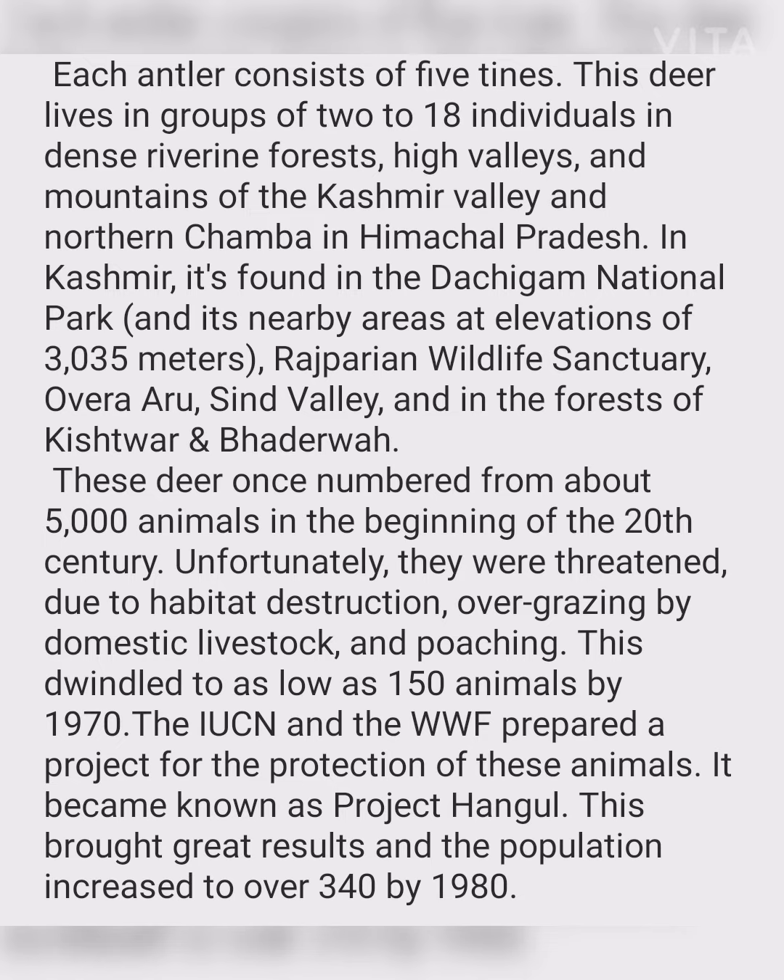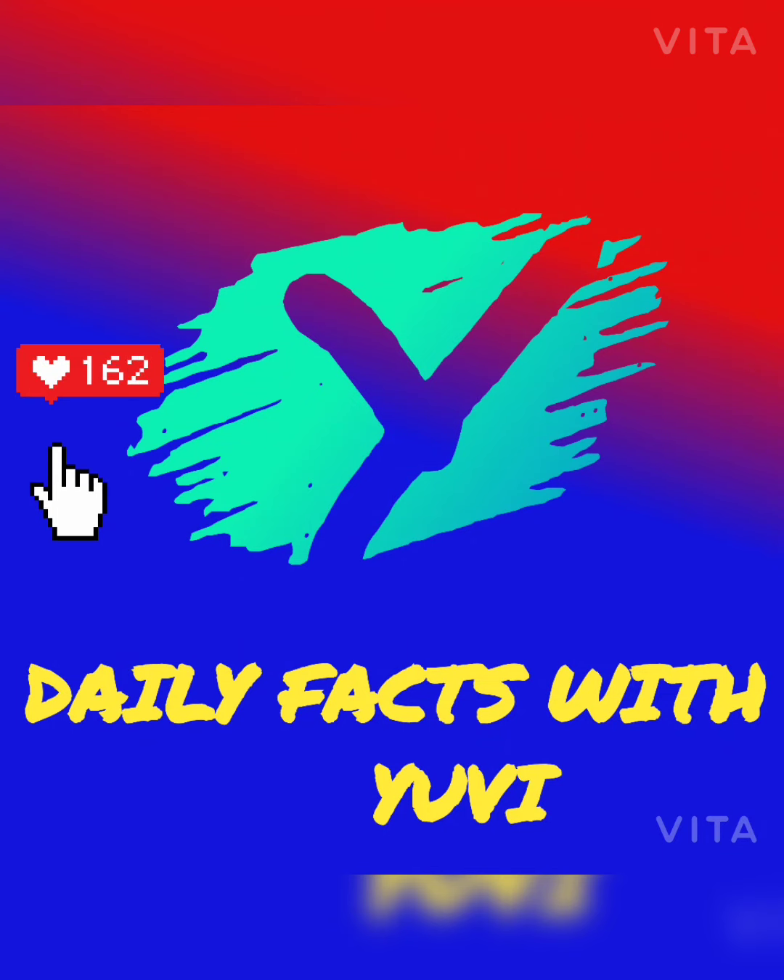The IUCN and the WWF prepared a project for the protection of these animals, which became known as Project Hangul. This brought great results and the population increased to over 340 by 1980.